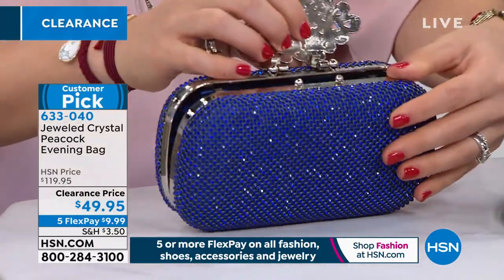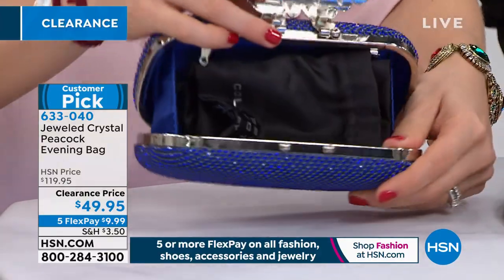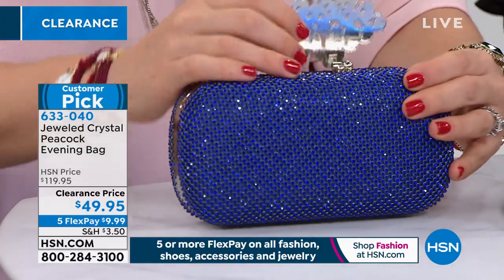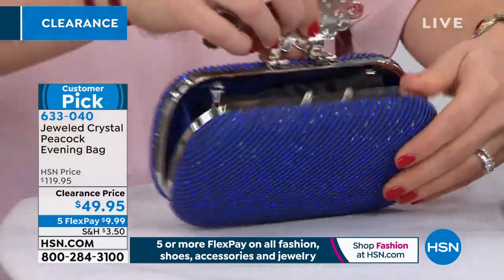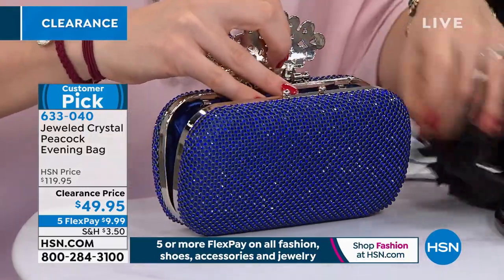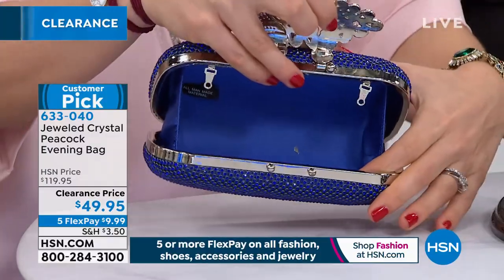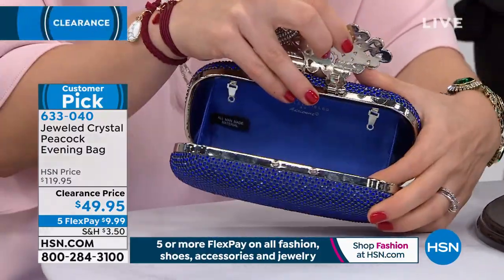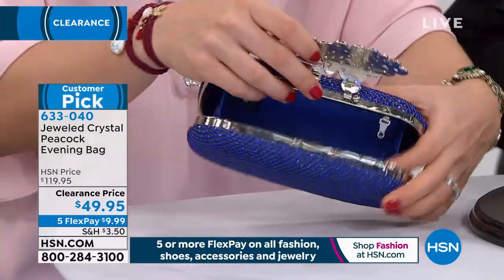That's what makes up the closure — it's a hinge closure, a little bit magnetized there. It opens right up. And ladies, this has a lot of room inside. This will fit your smartphone. You can put a little compact mirror in there, your credit card, some lip gloss — anything you need, even a little key.